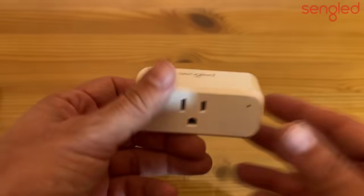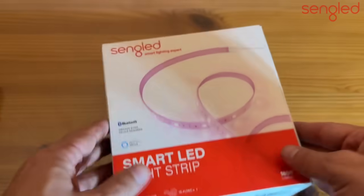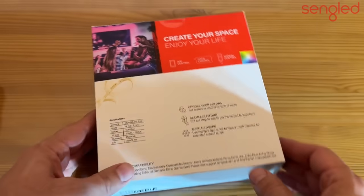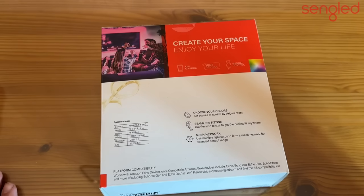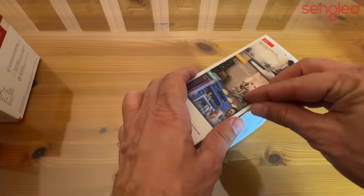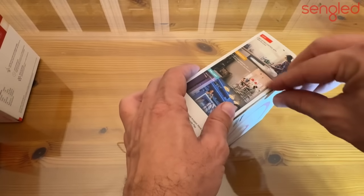And don't forget the LED smart light strip — multi-color, Bluetooth, works with your Echo device. It's 16.4 feet — five meters — at 18 watts and 1800 lumens, that's bright. It has a seamless fit mesh network and you can choose your color. Really good stuff from a great company.